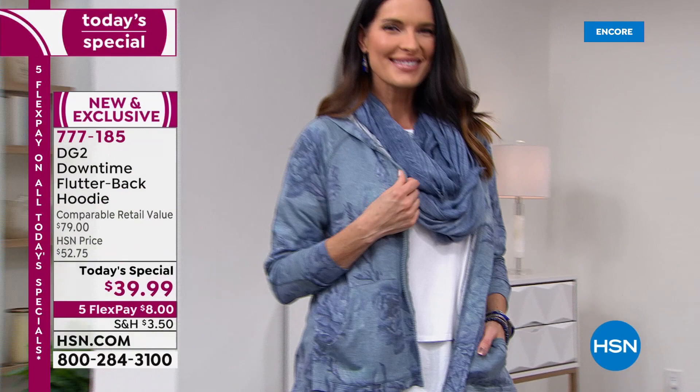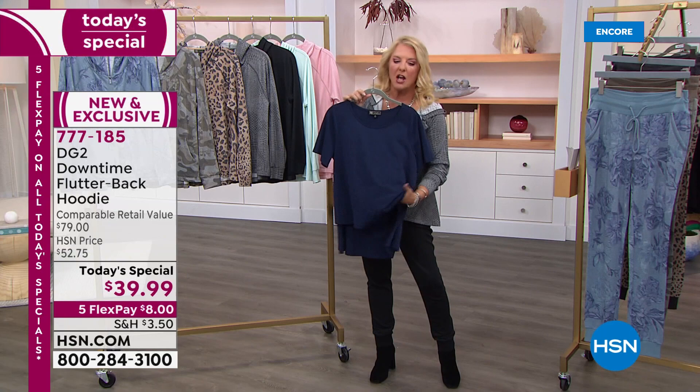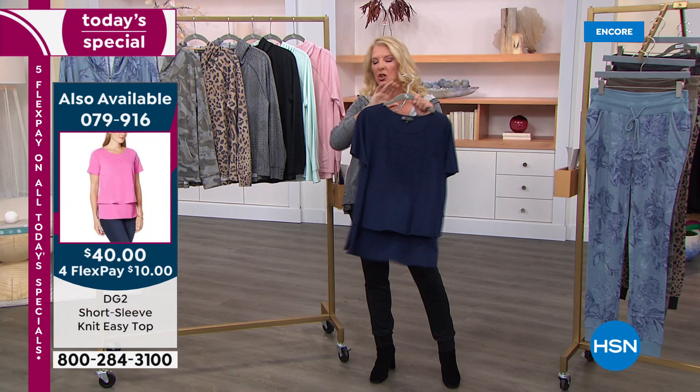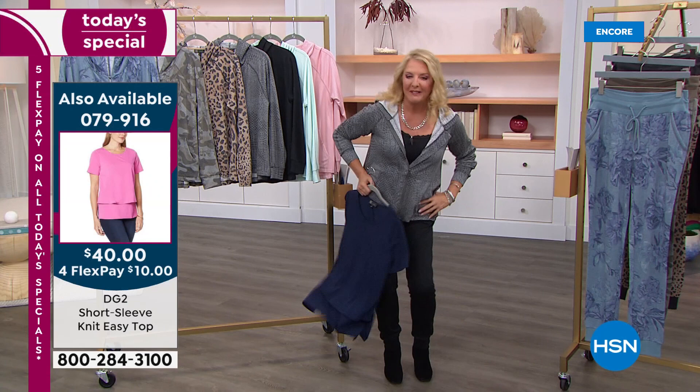If you're looking for a top to put underneath any of these, check this out — we have the famous Easy Tank, which then became the Easy Top, which is now the Knit Easy Top. This is a newer version of our Easy Tank top because you have a 100% cotton spandex combo and it's all knit, which is great. Lots of stretch — I love it. I think these are core pieces and I have a ton of colors in this.